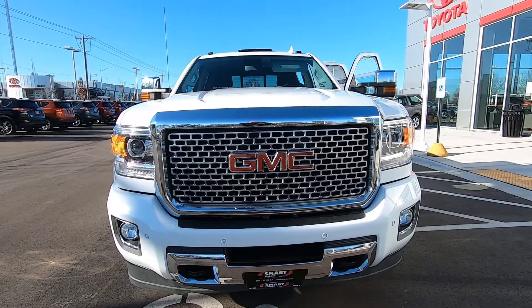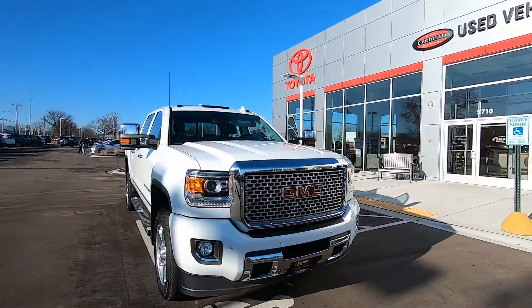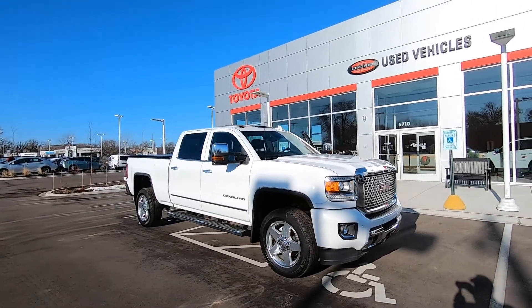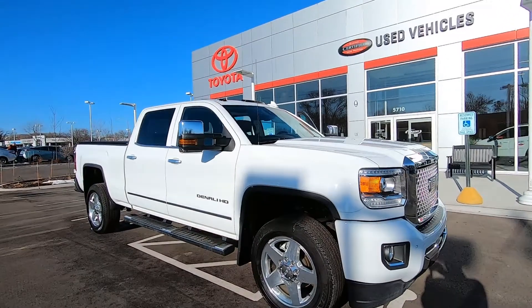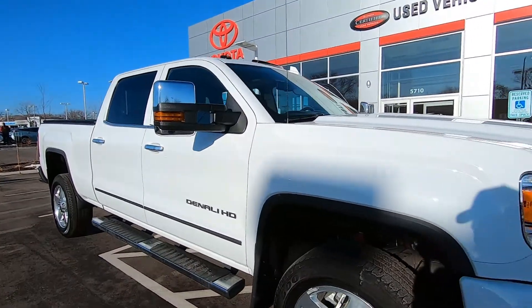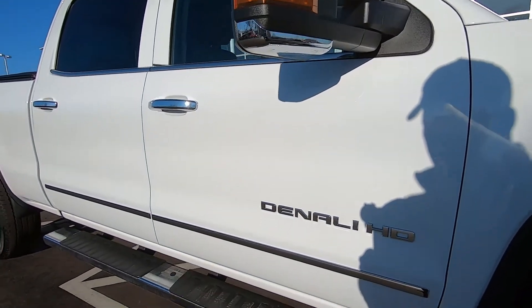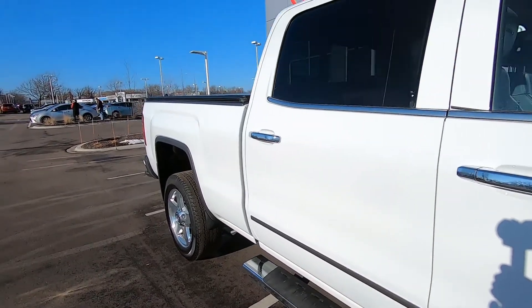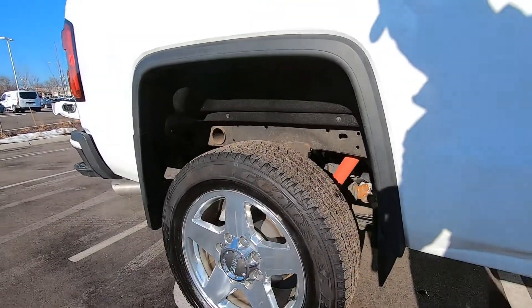Hey, it's Tony talking car biz. Smart Motors Toyota — check it out. We have a full-size three-quarter ton GMC Denali Heavy Duty. What a great looking truck. This is a man-sized truck with a man-sized payment, I'm sure. Chrome running boards down the side — that was an extra on here. The body's in great condition and it does have those huge alloy wheels.